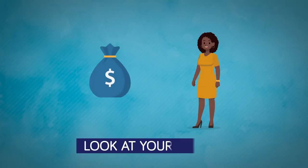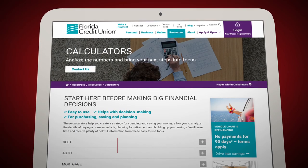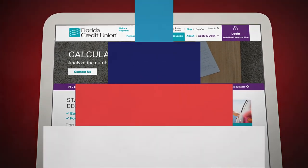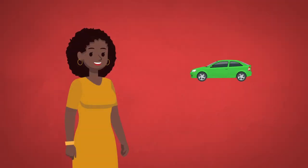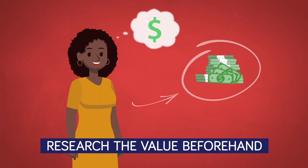First, look at your budget and determine if you can afford to take on more debt and still comfortably manage your monthly expenses. Visit flcu.org to access our free financial calculators to help determine what you can afford. If you have a vehicle that you're planning to trade in, be sure to research its value beforehand since this will reduce what you need to borrow.